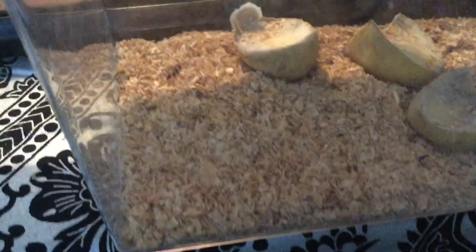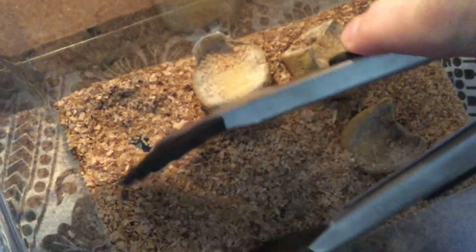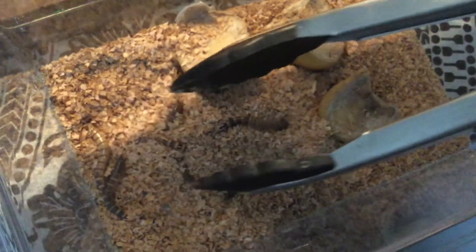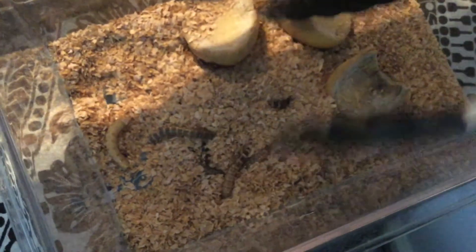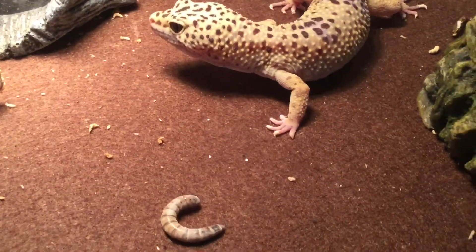Speaking of eating, you may wonder what Smiley eats. We have to keep his food as a pet too. He eats mealworms, which are kind of like baby beetles. They live in a tank with oatmeal and potatoes. When Smiley's ready to eat, I dangle it in front of him and he is really excited to catch it. Let's watch.